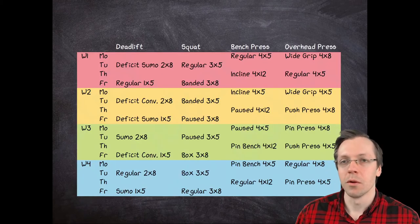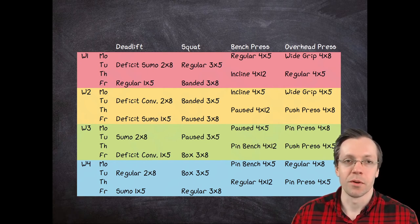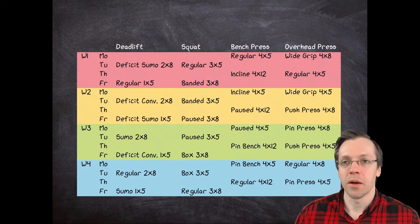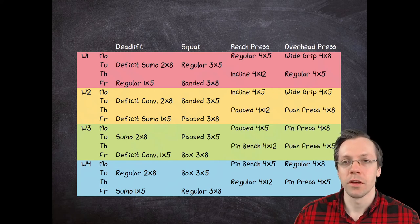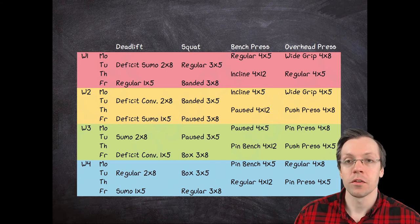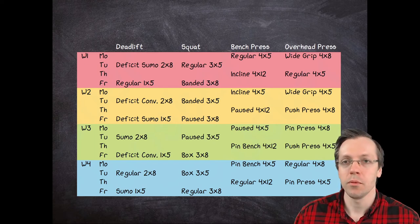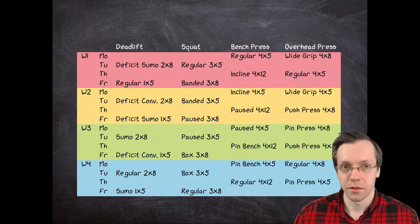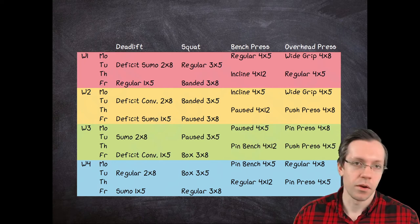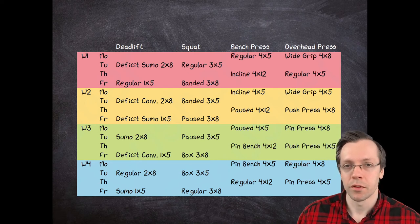Now let us come to the actual program. What you can see here is a table that illustrates the four different weeks of each cycle. In the first week, for example, we start on Monday with a regular bench press for four sets of five, and for hypertrophy work we do wide grip overhead presses for four sets of eight. The actual exercises don't matter too much — it is just important that each lift has a main day and an assistance exercise. You want to hit every muscle group at least twice a week with roughly equal rest intervals. On Tuesday, we do deficit sumo deadlift for two sets of eight and regular squats for three sets of five. On Thursday, we do incline bench press for four sets of twelve as assistance, and the regular overhead press for four sets of five. On Friday, we do regular deadlift for just one set of five and some banded squats for three sets of eight.